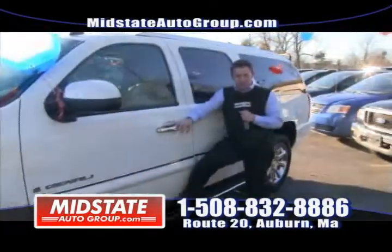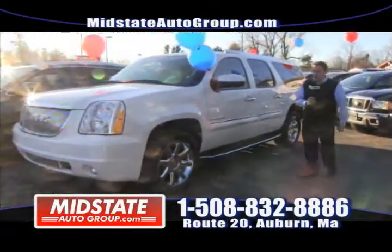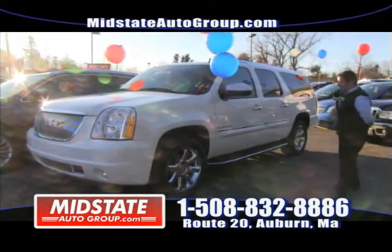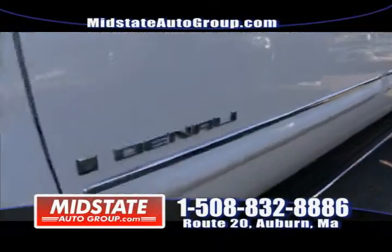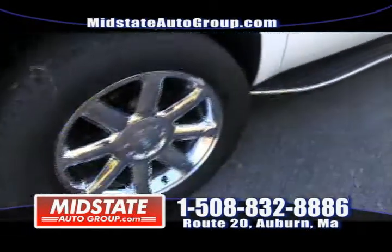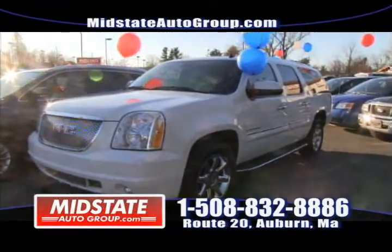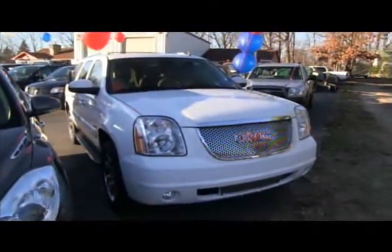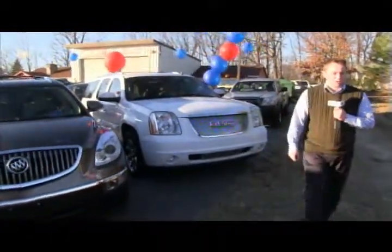Especially with winter right around the corner, this is a beautiful 2008 GMC Denali we just got in. It only has 39,000 miles and it's the XL — so if you've got a big family or just want to ride in style, this is the one for you. Navigation, heated steering wheel, heated seats, heated back, captain chairs in the back, DVD and rear entertainment, power tailgate, chrome wheels, running boards, and best of all, all-wheel drive. Come check this out at Mid-State Auto Group on Route 20 in Auburn. Give me a call at 508-832-8886.